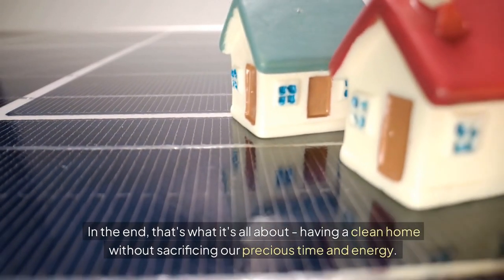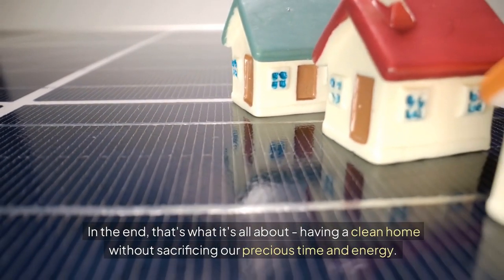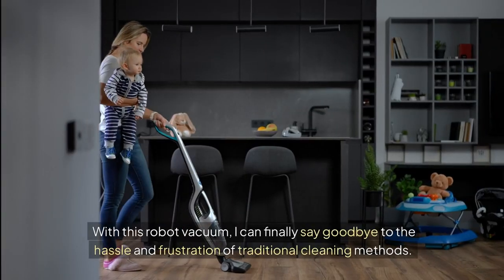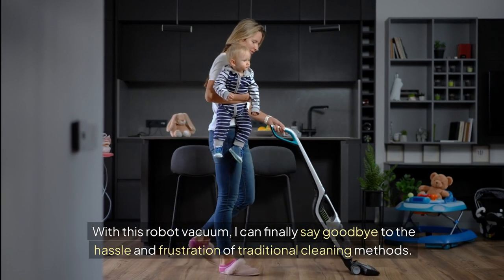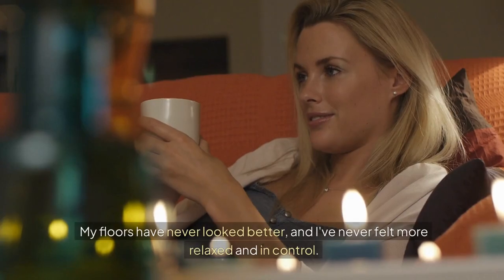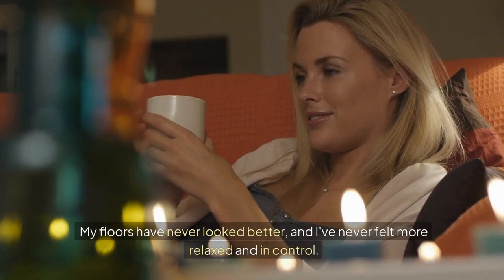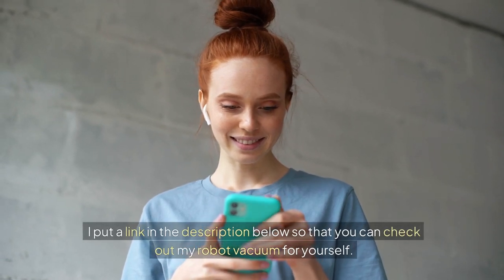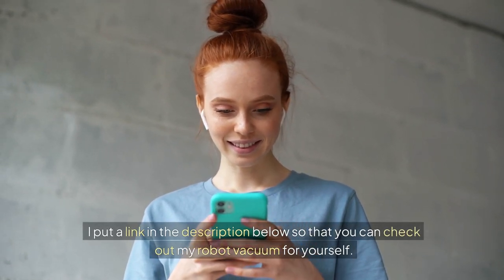In the end, that's what it's all about — having a clean home without sacrificing our precious time and energy. With this robot vacuum, I can finally say goodbye to the hassle and frustration of traditional cleaning methods. My floors have never looked better, and I've never felt more relaxed and in control. I've put a link in the description below so you can check out my robot vacuum for yourself.